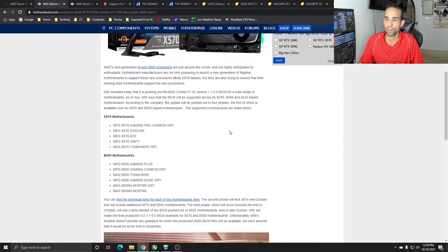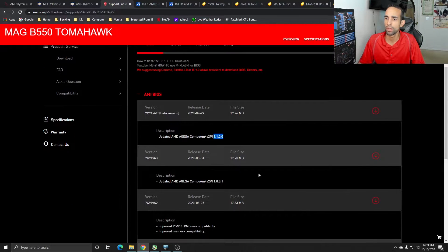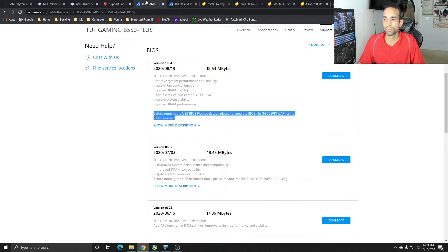For example, on the X570 boards from MSI, we have the MPG X570 Gaming Pro Carbon, the MEG X570 Godlike, MEG X570 Ace, Unify, and Tomahawk Wi-Fi. On the B550 for MSI, we have the Gaming Plus, Gaming Carbon, Tomahawk, Gaming Edge, Mortar, and Mortar Wi-Fi. On the MSI page you can see they released the AGESA version needed at the end of August, and then a revision at the end of September — version 1.100.